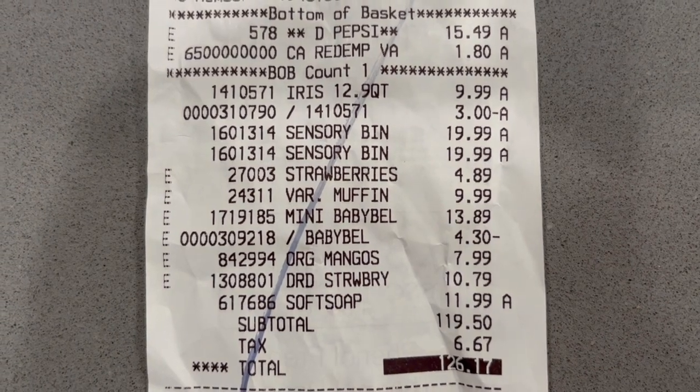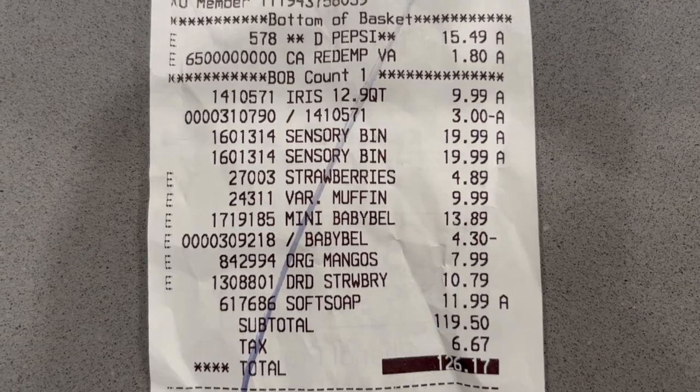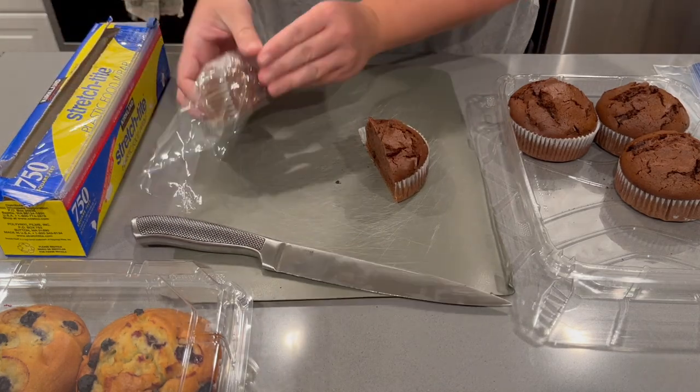Finally I picked up some sodas for Juan — he loves his Diet Pepsi or Diet Coke — and then I got to prepping the muffins and starting to put everything away.